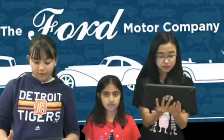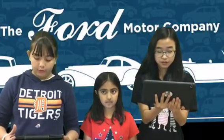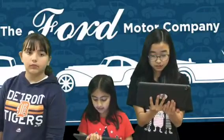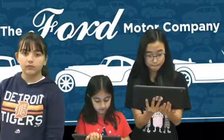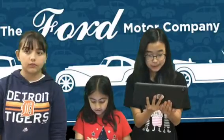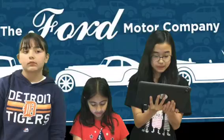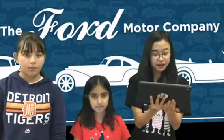Over the next few years, Henry Ford improved his skills. In 1891, he began work with the Edison Illuminating Company. Ford used his work experiences to build on his inventions and ideas. In 1903, Ford opened the Ford Motor Company.